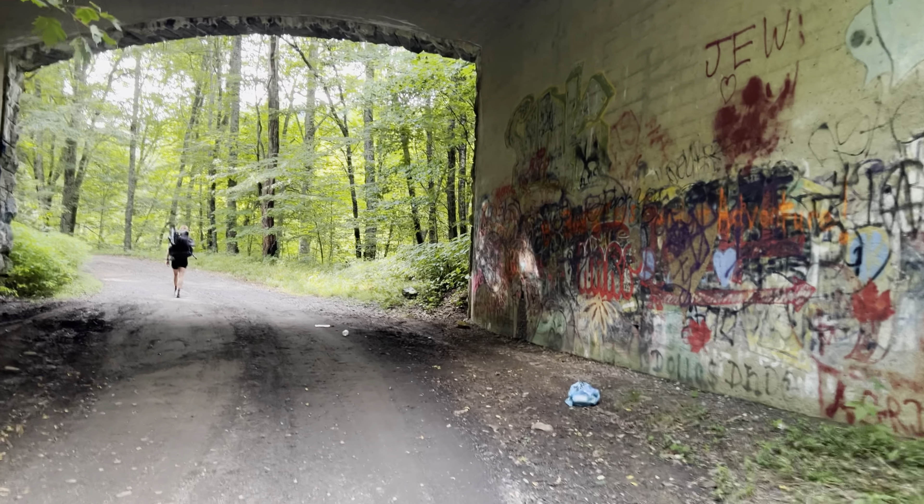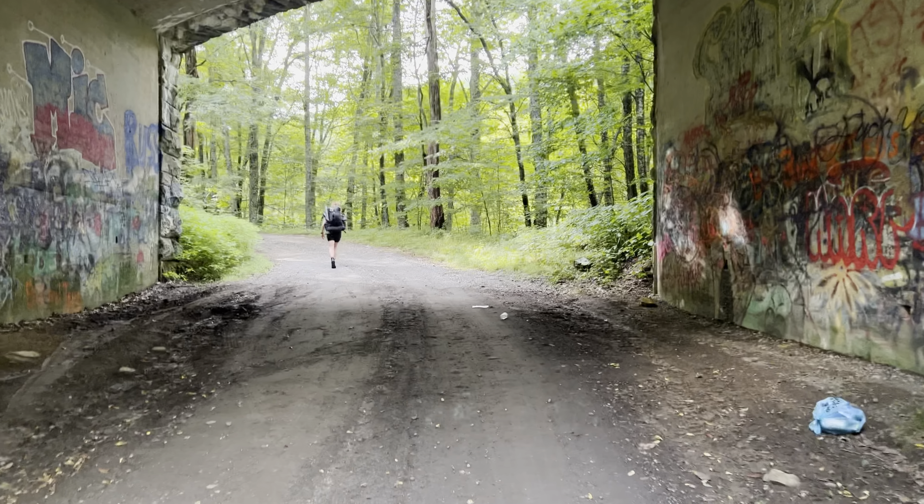I hate graffiti — hate it. Hate trash and I hate graffiti.